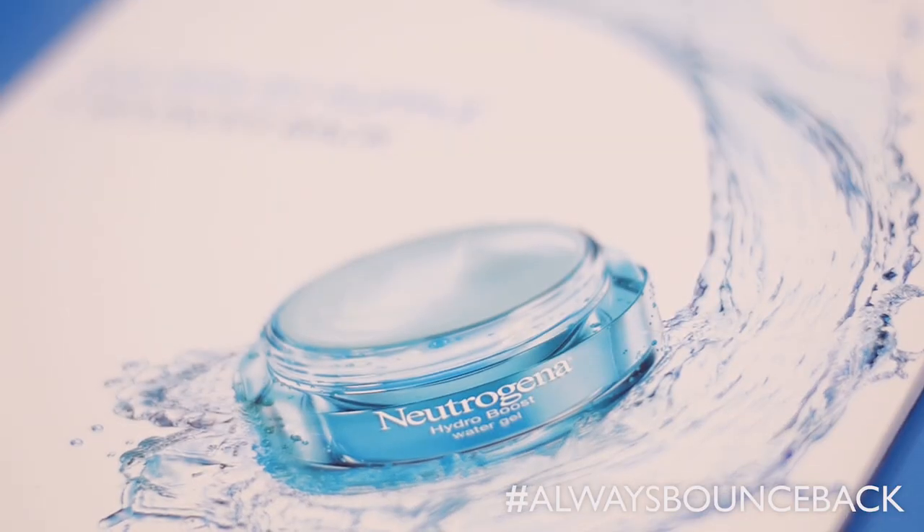I've been using these new products from the Neutrogena Hydro Boost range — I always pick up new Neutrogena products here and there, so this is perfect for me. It's all about putting the hydration back in your skin. The key to good skin is to keep it hydrated. If you don't drink enough water, your skin looks rubbish; if you don't keep your skin moisturized and hydrated, it's not going to look its best. This is what the new range does.